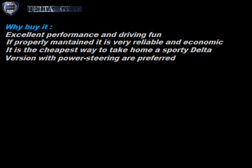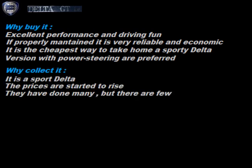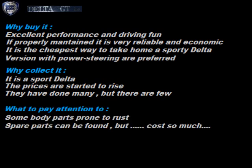Why buy it? Excellent performance and driving fun. If properly maintained, it is very reliable and consumes little. It is the cheapest way to take home a Sport Delta. Versions with power steering are preferred. Why collect it? It is a Sport Delta. The prices have started to rise. Many were made, but few remain. What to pay attention to? Some parts of the body prone to rust. Spare parts can be found, but cost a lot.